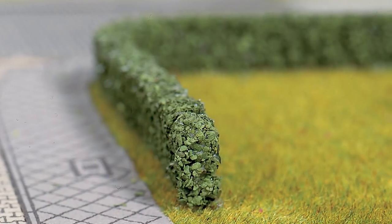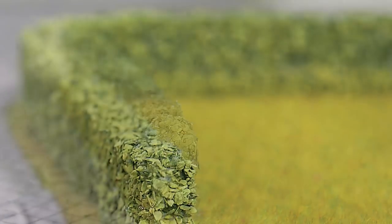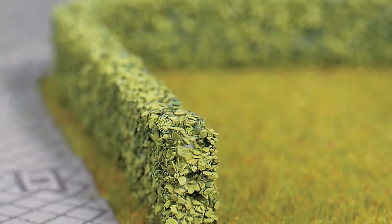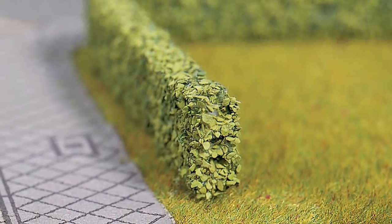From yards to city parks, adding realistic hedges to outdoor scenes is a fast and fun project with these new items. Fully assembled and ready to use, the flexible material can easily be cut for customizing as needed, and they're available in two different sizes with light or dark green foliage.